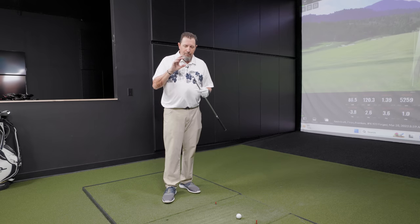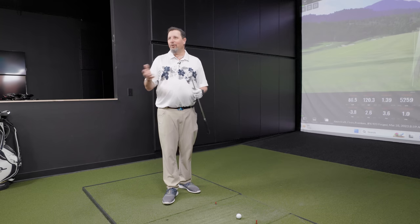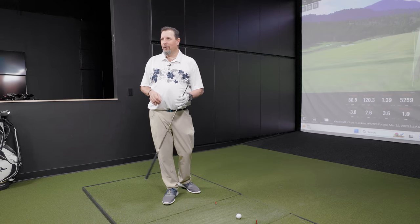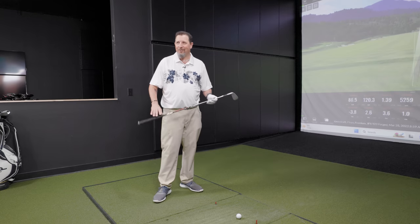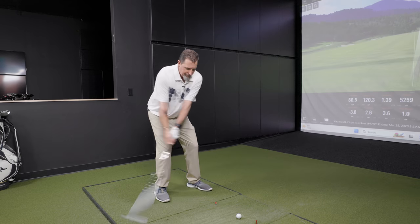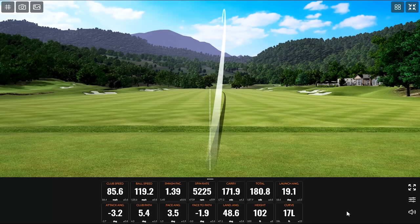These are very forgiving irons. If you've got somebody coming in with 20-year-old irons — even a 20-year-old game improvement iron — this is going to be more forgiving than that. It strikes such a good balance. There are so many great offerings in this category, which is why I'm going to be sleeping very well tonight.